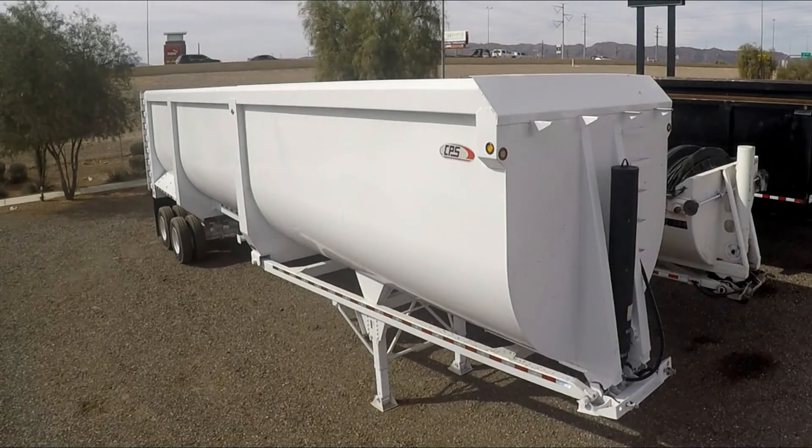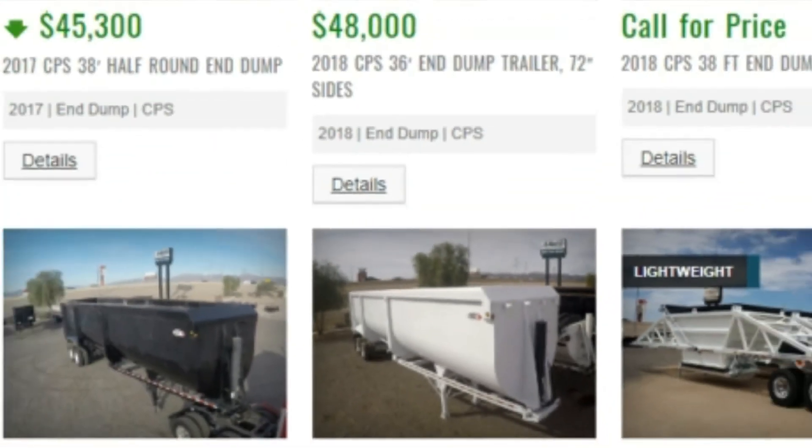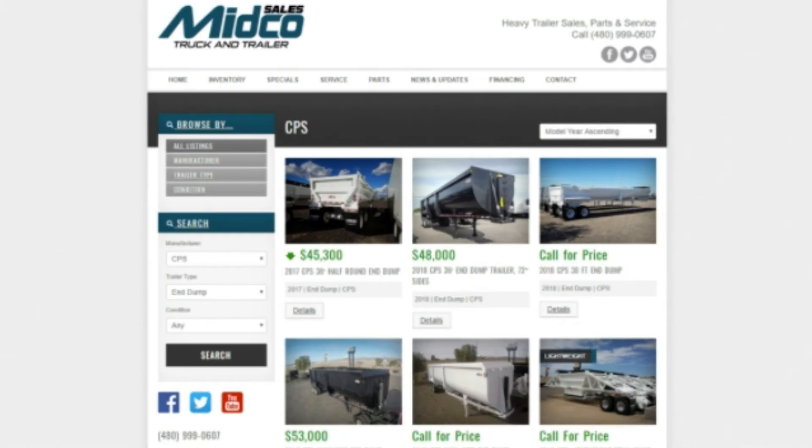Midco Sales is a CPS trailer dealer and has a full inventory of end dumps in stock. Visit midcosales.com for more information on any CPS trailer.